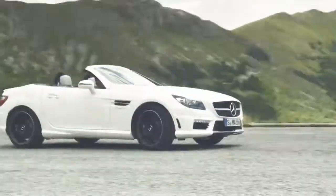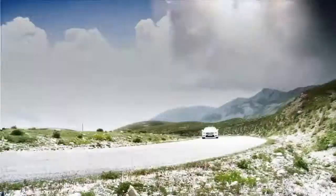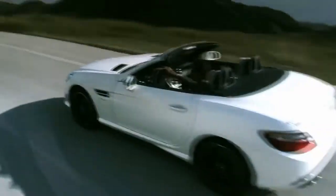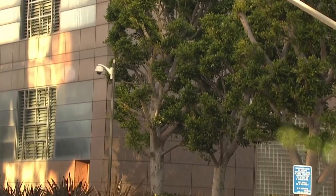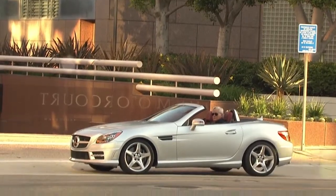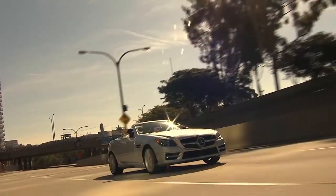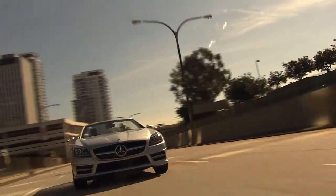The AMG V8 can run on just four cylinders when there's no demand, then fire up all eight in just 30 milliseconds. In the V6 and V8, there's an eco start-stop feature that shuts off the engine when you're waiting at a traffic light, so you use no fuel at all. Every SLK, even the AMG, is rated to get at least 28 miles per gallon on the highway.